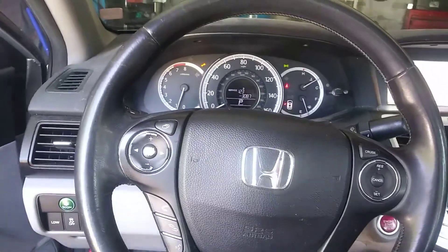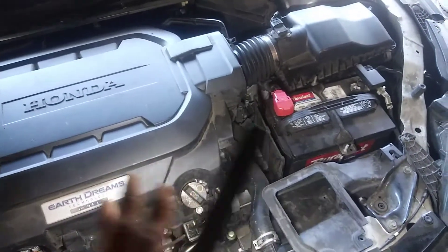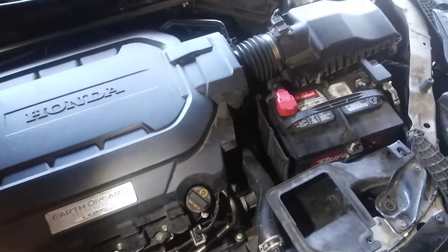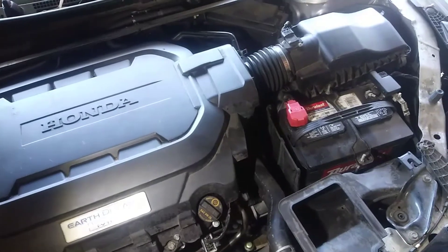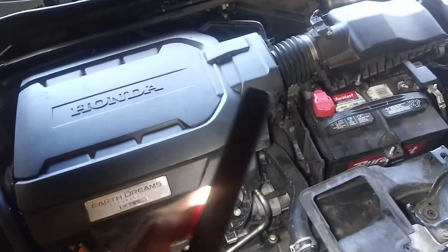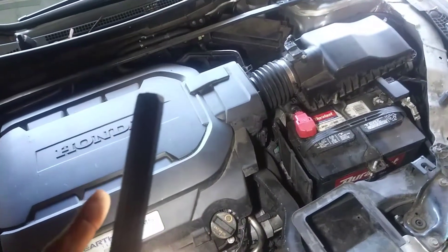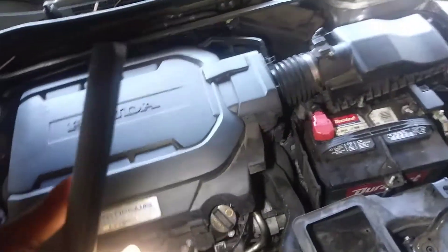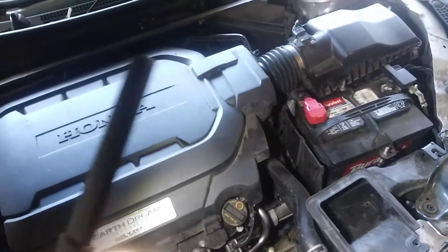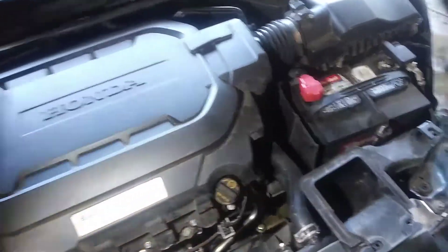There's no check engine light code, so nothing is out of tolerance for what the PCM is detecting. Normally if there was a fault — like an incorrect gear ratio — the vehicle would be intelligent enough to pick that up. One PID I wish was available is pressure data. We have a pressure switch but no actual pressure transducer, so it would be nice to see if there are any discrepancies with the pressures given the current transmission fluid.